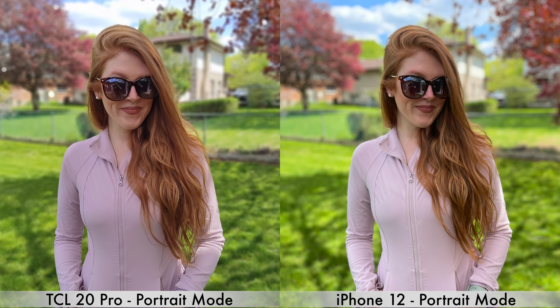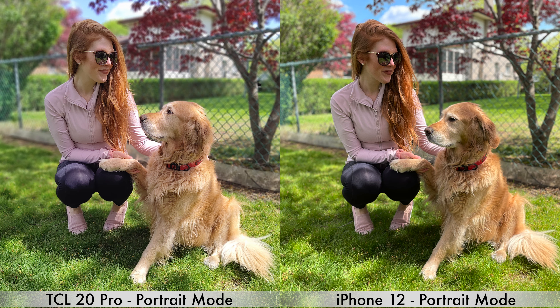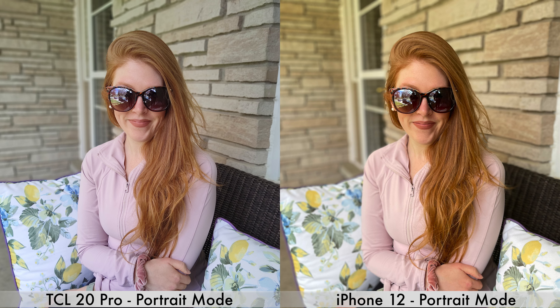Throughout this video we'll see a variety of daytime and nighttime sample pictures and videos. Starting with portrait mode pictures — these pictures are fairly similar; edge detection around the subject is almost the same and colors look somewhat similar. However, I prefer the pictures taken by the TCL 20 Pro mostly because the subject's face is a bit brighter, where on the iPhone 12 the subject's face is a bit more saturated and darker, so the subject stands out more in the TCL 20 Pro shots.